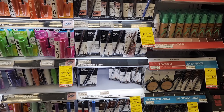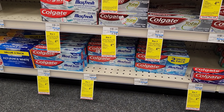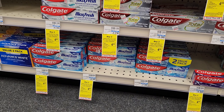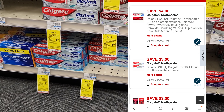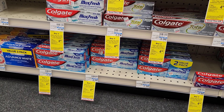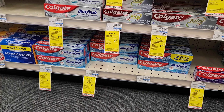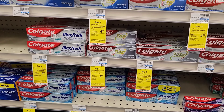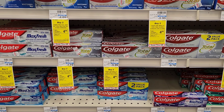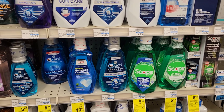Next is Colgate — this week it's buy two get $4 back. I'm going to get two of the Max Fresh Colgate. I checked the digital and it does apply to that Max Fresh. Two will be $10, minus the $4 off two digital brings it to $6, then we'll get $4 back, making them $1 each. There are also some at $4.69 if you want the cheaper option.